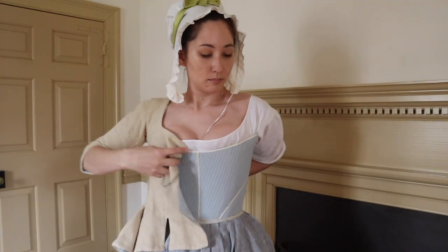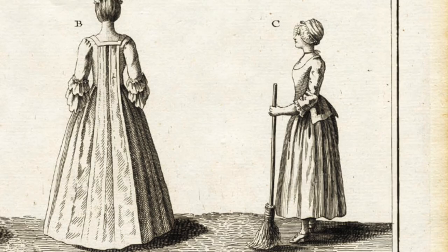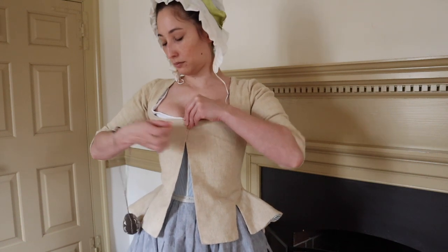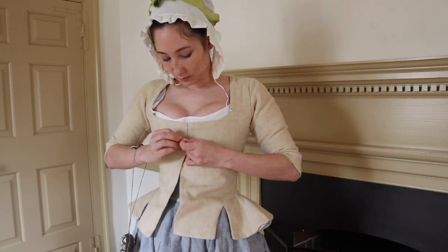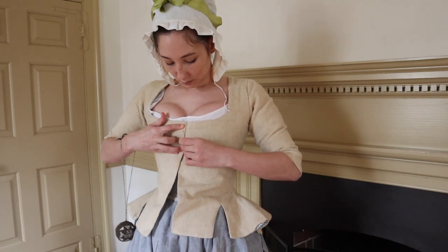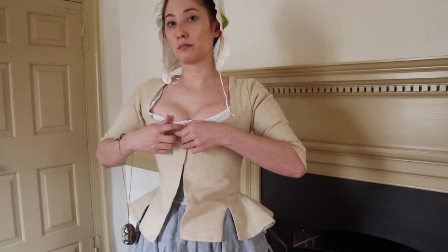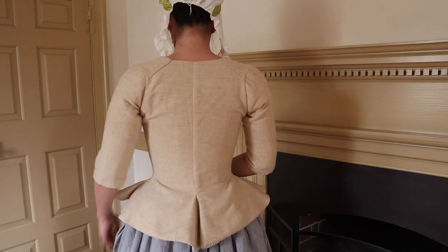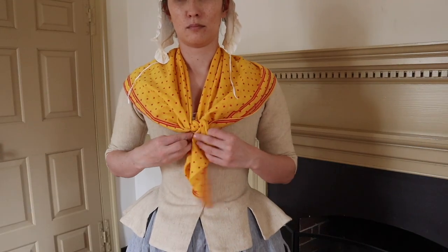Another option for the working-class woman of the 18th century was a jacket. This jacket is made of wool and is lined with linen. It's fastened by pinning up the front with straight pins. Although this might seem potentially painful, remember that the stays underneath provide protection from any stray pins. And of course the outfit wouldn't be complete without a printed kerchief and an apron.